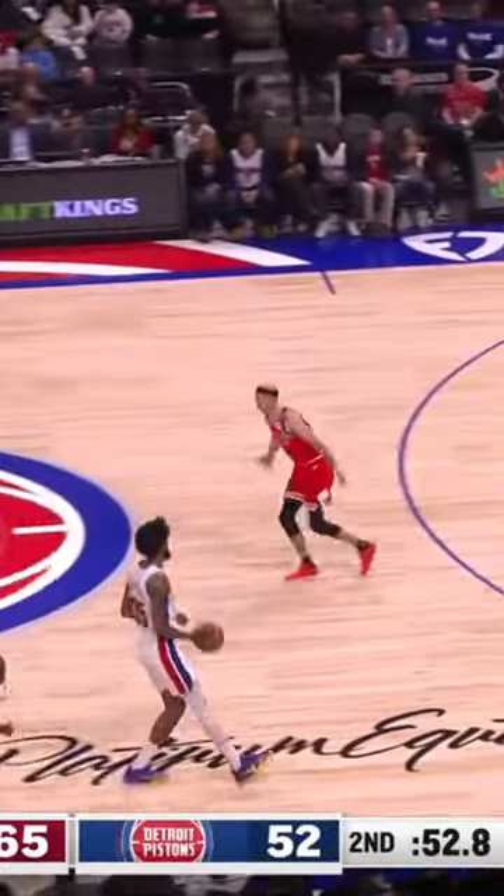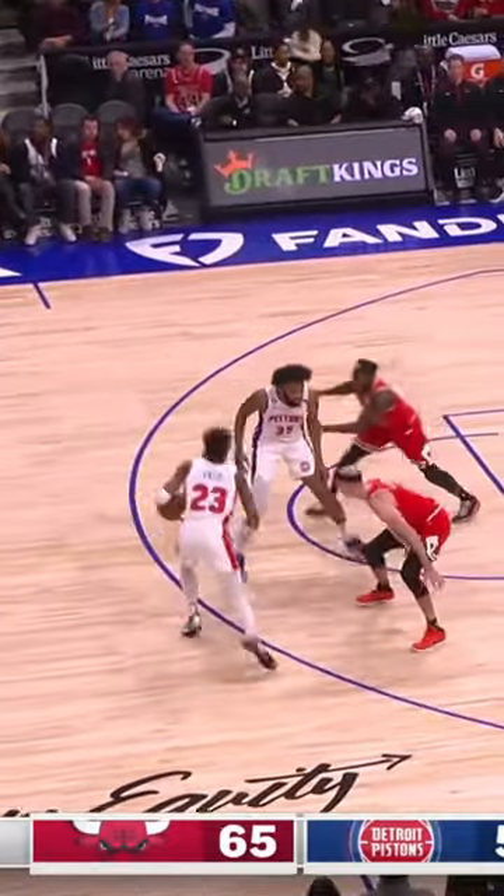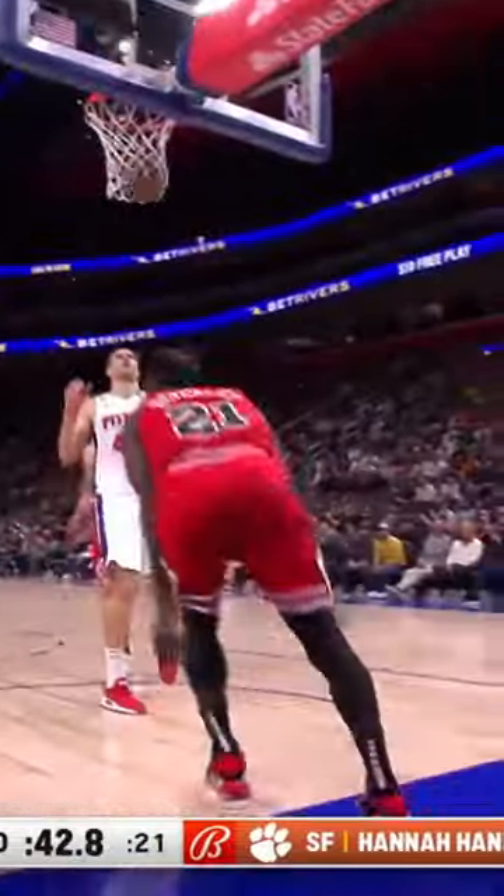Harvin to 4th quarter. 52 seconds to play in the half. Now Jayden Ivey will use a Bagley screen, left behind his back. Swipe by Patrick Beverley.